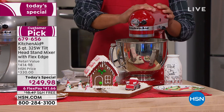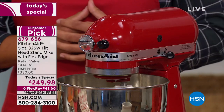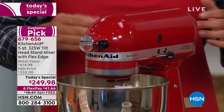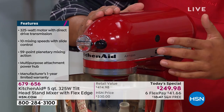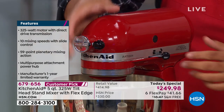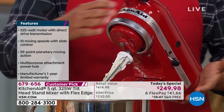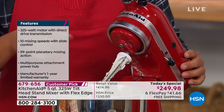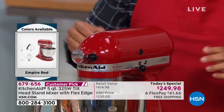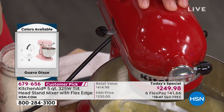We're creaming together some butter and sugar here. Before I get started, I want to show off the specs and how we use it right out of the box — you just plug it in. This tilt head version is really easy to use. You can feel the weight just tilt itself back, which allows you to get right into the bowl and really control your ingredients. Then you lock it into place. I have 10 speeds on my KitchenAid Artisan stand mixer.